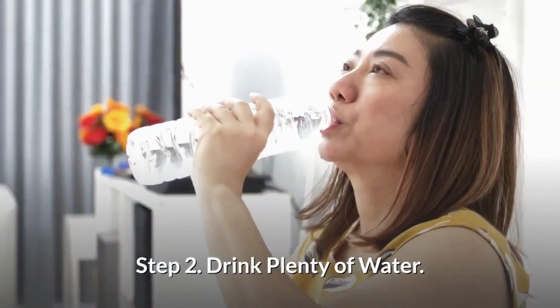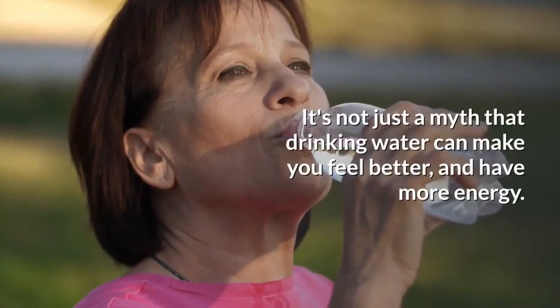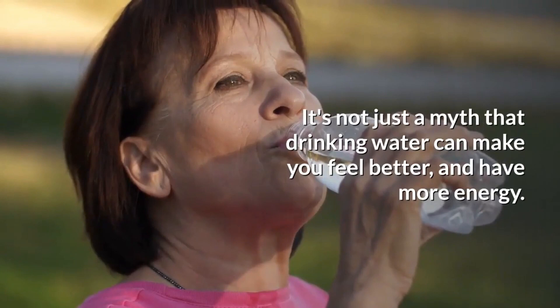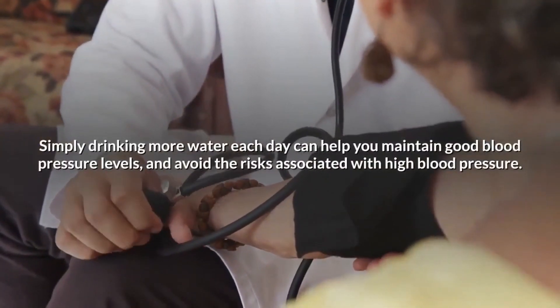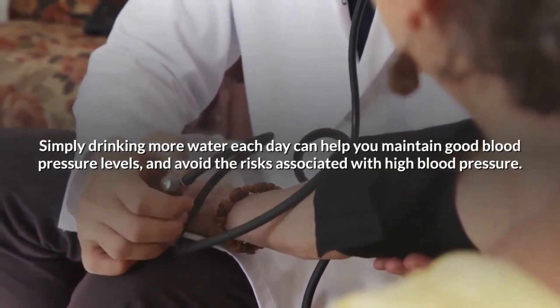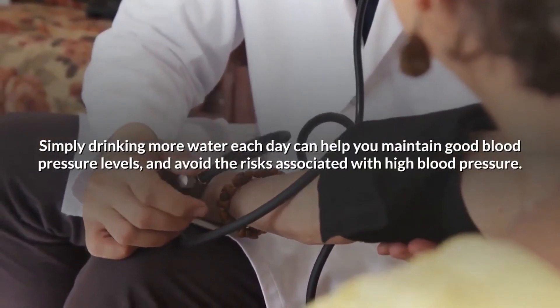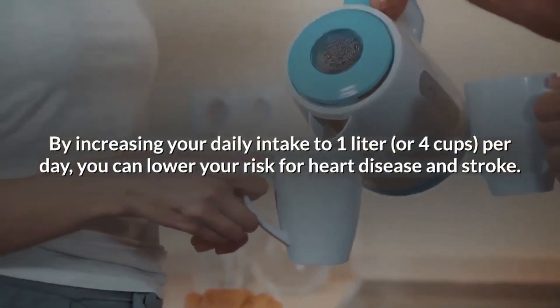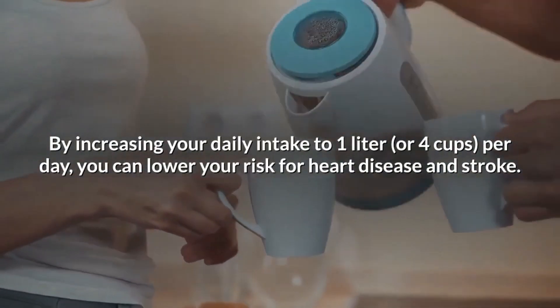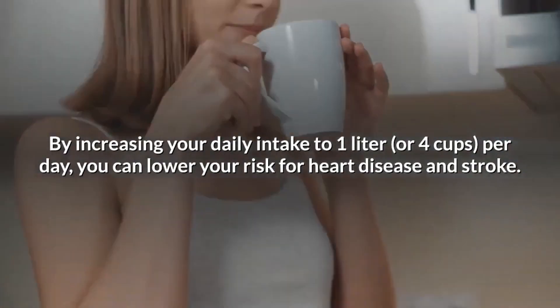Step 2: Drink plenty of water. It's not just a myth that drinking water can make you feel better and have more energy. Simply drinking more water each day can help you maintain good blood pressure levels and avoid the risks associated with high blood pressure. By increasing your daily intake to 1 liter, or 4 cups, per day, you can lower your risk for heart disease and stroke.